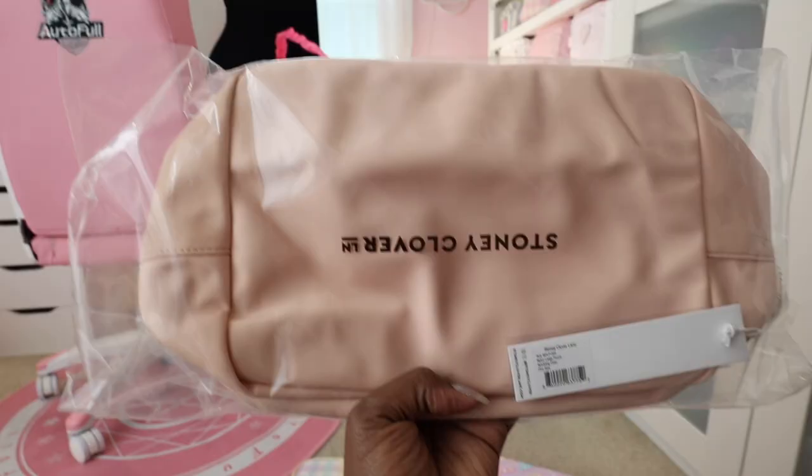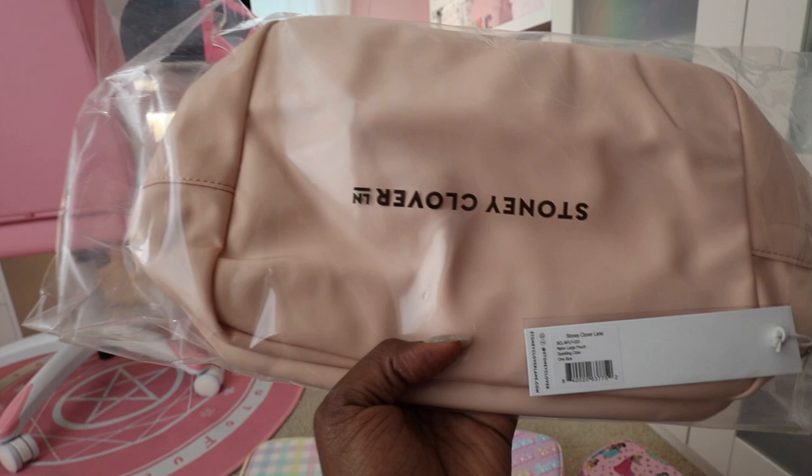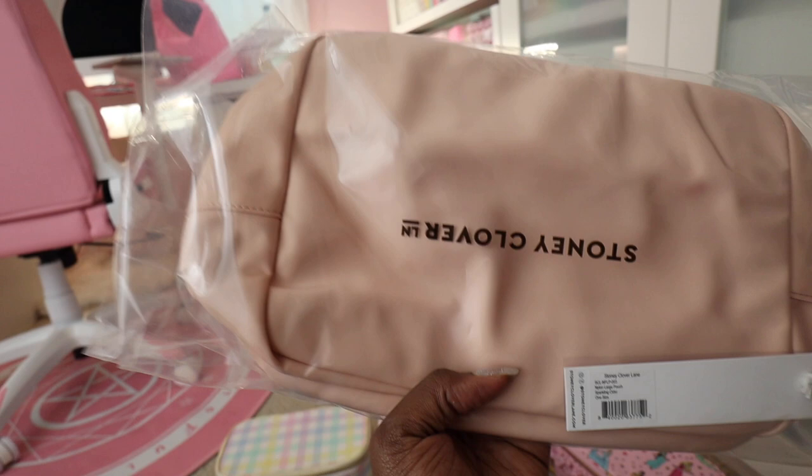I totally just forgot — I have one more large pouch in Sparkling Cider that's still in the packaging. I haven't put the patches on it or started using it yet, but it goes along with my other Sparkling Cider collection and I'm looking forward to opening her up and personalizing her.